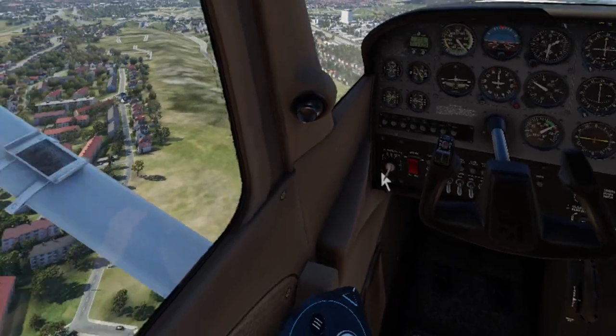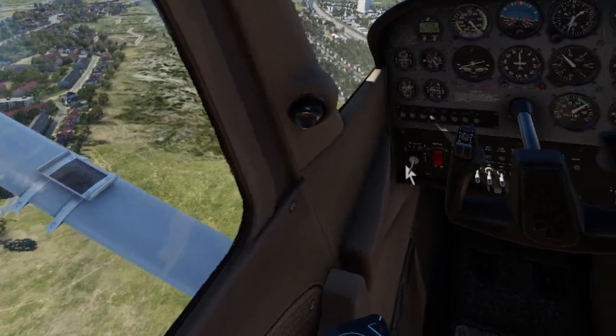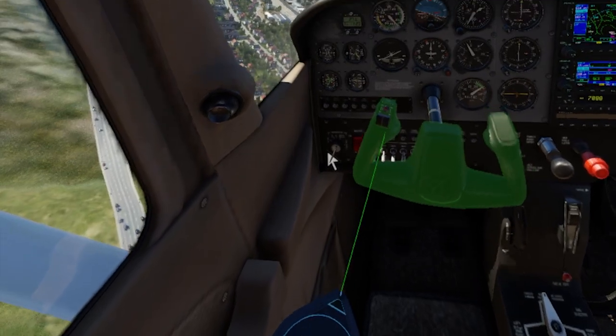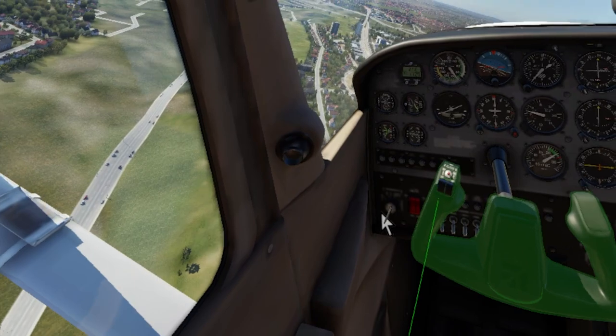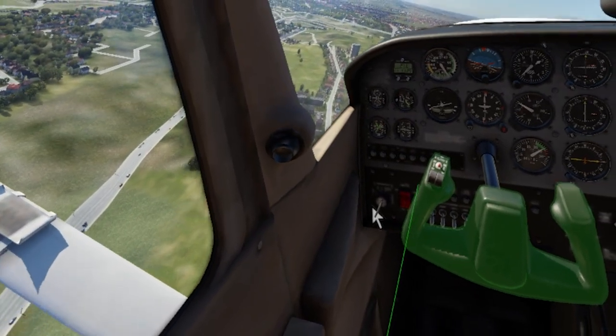Now there are two things I would really consider before buying this headset. Firstly, what are your system specifications? You'll need a pretty good PC if you want to play VR and flight simulation at the same time, as it takes quite a lot of resources. So definitely do some good research to check if your PC is compatible, but if you do have a good PC, you should have no problems.